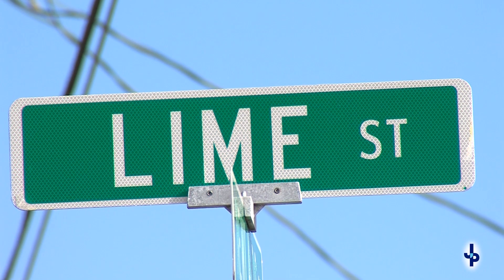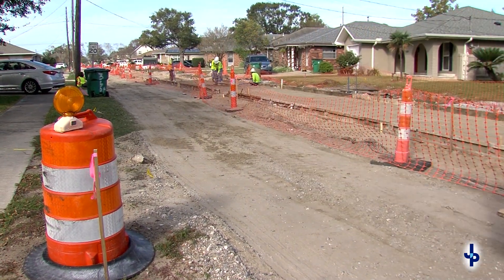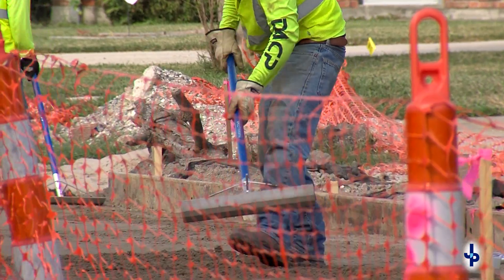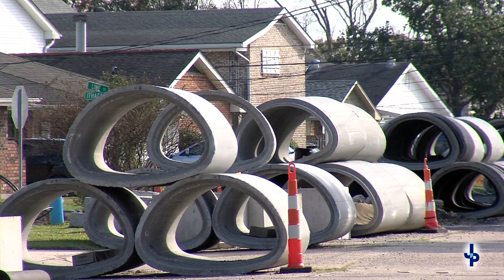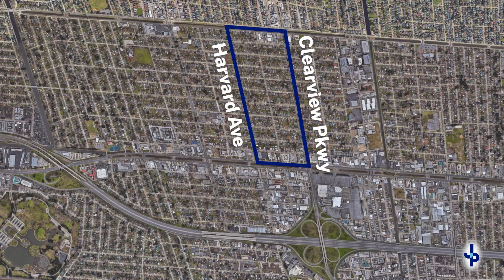Lime Street Drainage Improvements is a $6.5 million drainage improvement project with an expected completion in March 2023. It includes the installation of various pipe sizes ranging from 60 inch to 36 inch, benefiting drainage from Harvard to Clearview between Veterans and West Esplanade.